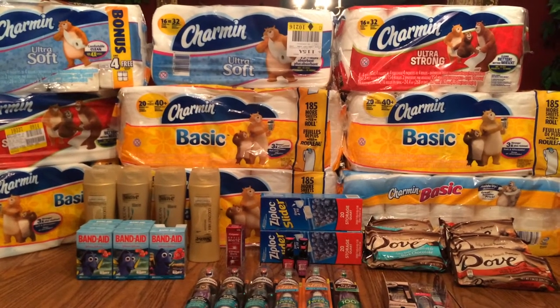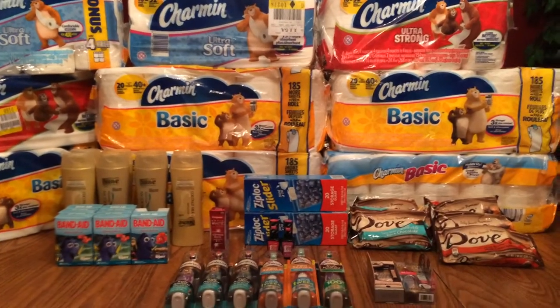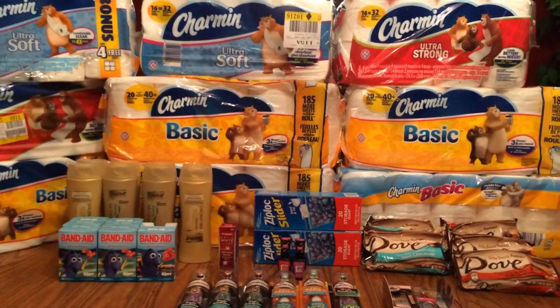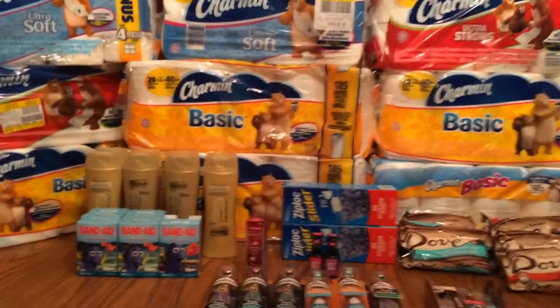Hi everybody, it's Michelle. Today is Sunday, June 5th, 2016, and this is my Rite Aid haul. Kind of mixed in with last week's — I just wanted to show you a bit I did yesterday. I didn't get to post it, but this is what I did.